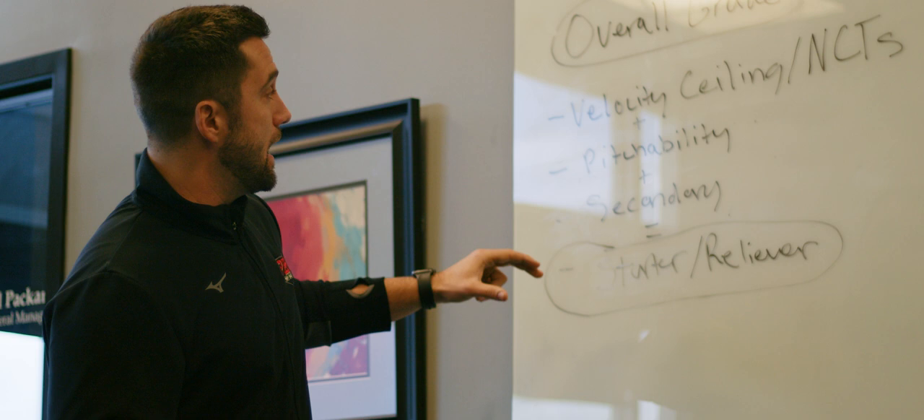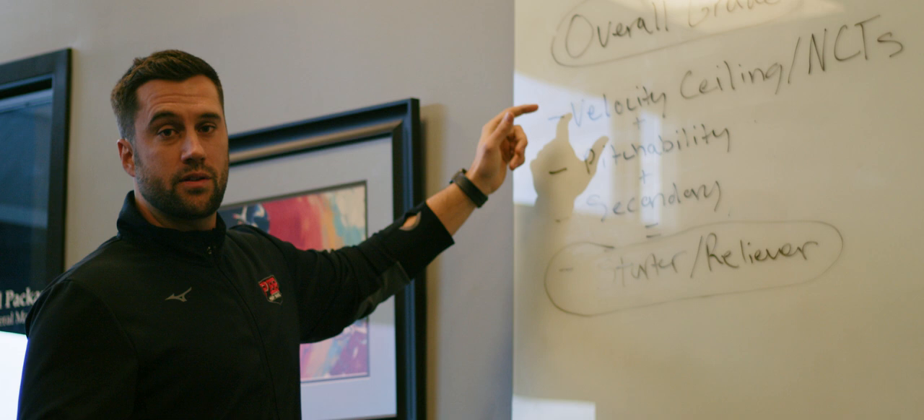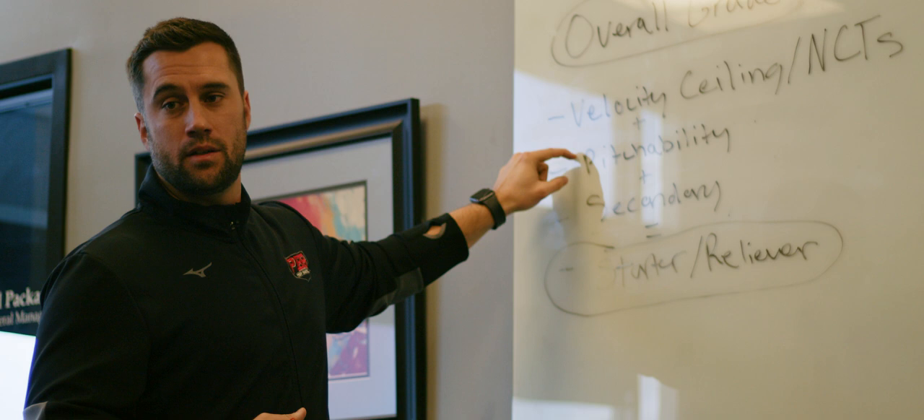After we look at the NCTs, we go to pitchability — these are kind of 1A and 1B. If you can't throw strikes, you're not going to pitch at the next level. But if you don't have a certain amount of velocity, you're not going to get to the next level to begin with. Velocity is kind of like a job requirement, so to speak. It's not the end-all be-all, but you have to have a certain amount of it for pitchability to matter.